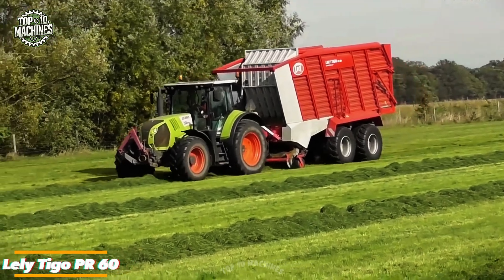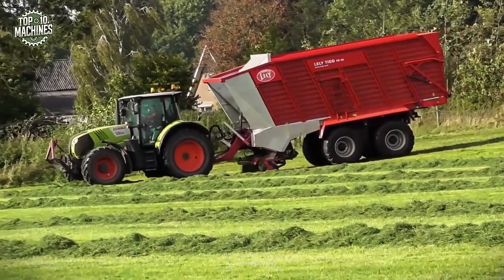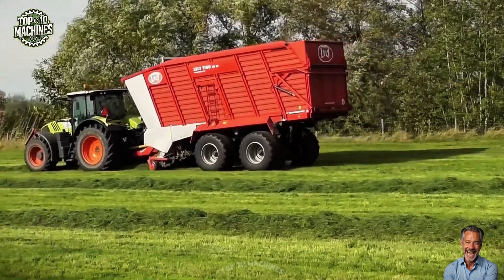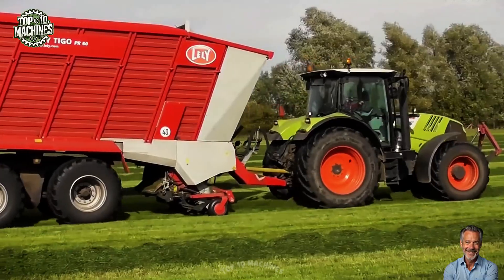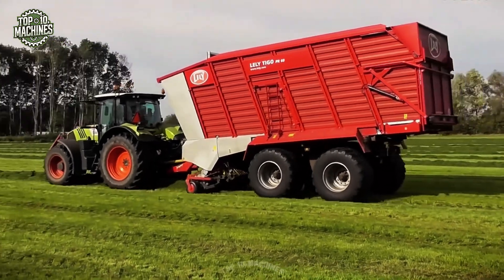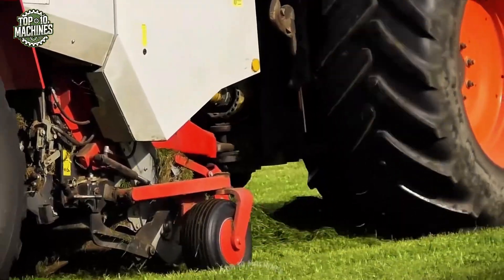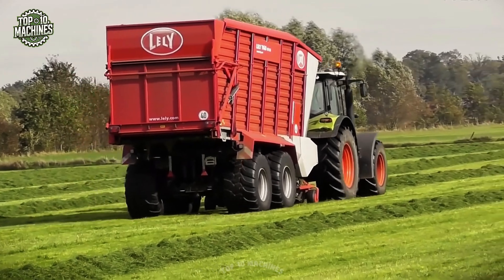The Lately Tygo PR60 is a high-capacity loader wagon designed for efficient forage collection and transport. It features a robust structure, precise cutting unit, and spacious load volume optimized for silage, hay, and grass. The multi-purpose design allows fast loading and even distribution in the field. With its durable tandem axle and wide tires, it ensures smooth operation on uneven terrain and requires a tractor with at least 120 horsepower. Estimated market price ranges between $85,000 and $100,000 USD depending on specifications.